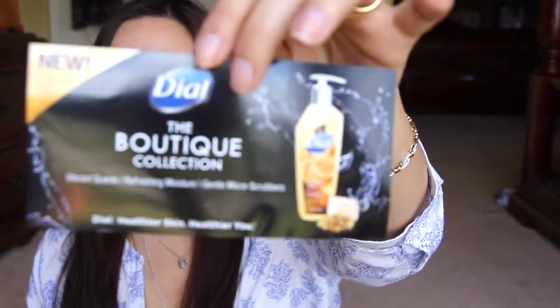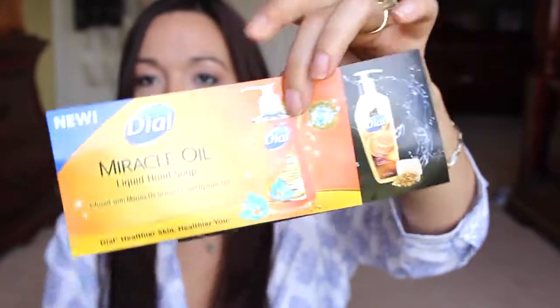Hey guys, I'm here with my weekly mail. It's a lot of review items. I think there's a few freebies in here. I do have the giveaway over on my blog for three items. It's going to be for these three items here, two coupons apiece. This is the new Dial Boutique collection, so you can get one of those. It's going to be two winners for each one.